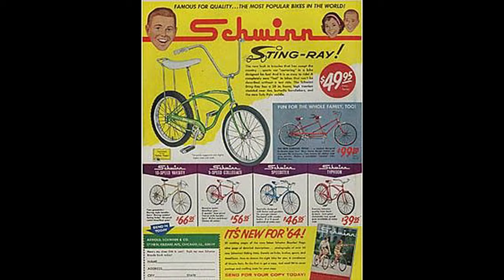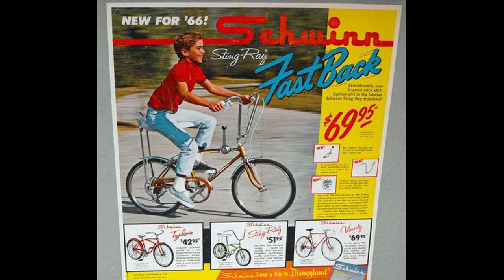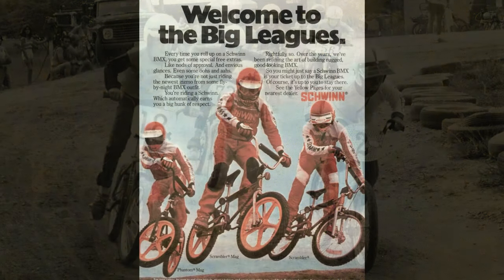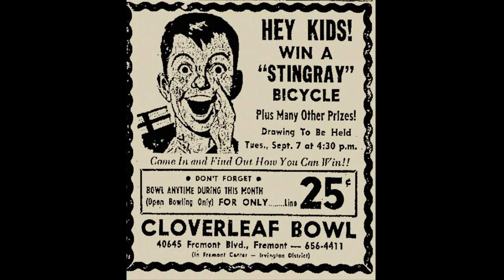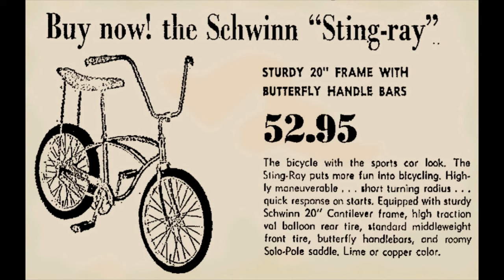More than 50 years later, the bike still stands for freedom and adventure. In the late 70s and 80s, Schwinn had some setbacks. The BMX bike was coming on strong by the mid-70s, but Schwinn was late to capitalize on this new bicycle trend because they believed it was a dangerous sport. The company was also late on having a mountain bike because they felt it was just a fad that would fade away. Because of those two things, the Stingray line declined in popularity and the last ones were made in 1982. Ten years later, the company filed for bankruptcy in 1992.